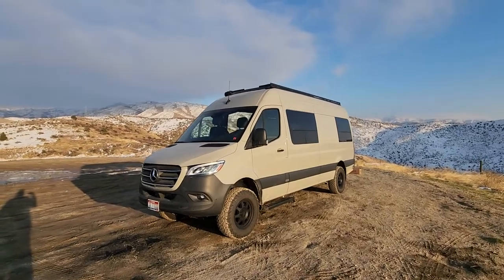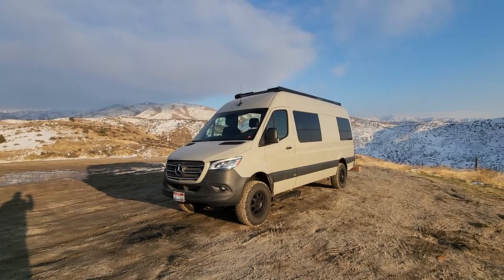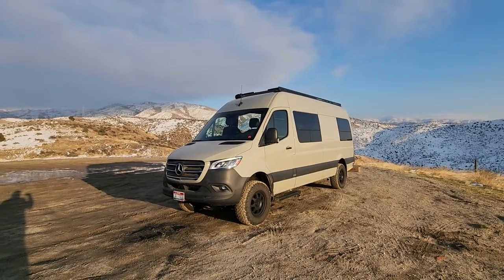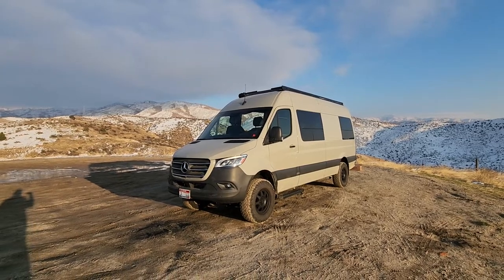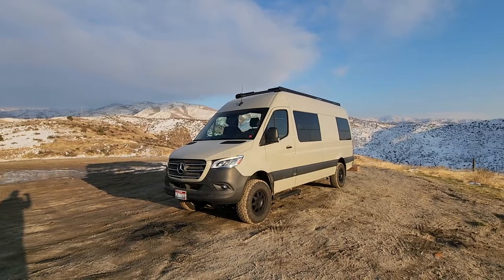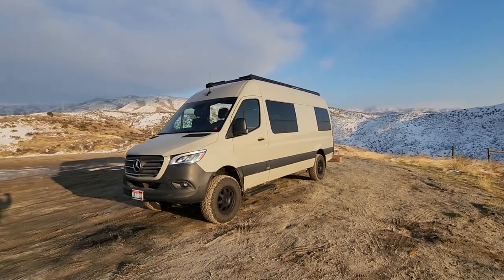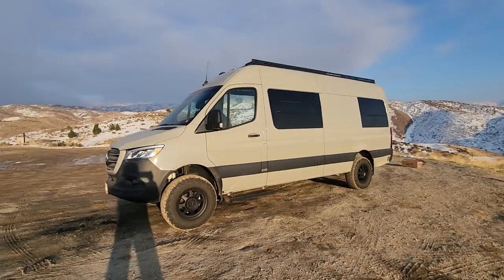So this thing is a 2021 170 regular length four-wheel drive. It started as a crew van and we kind of took it from there, stripped it down. This color is stone gray, one of my favorites.